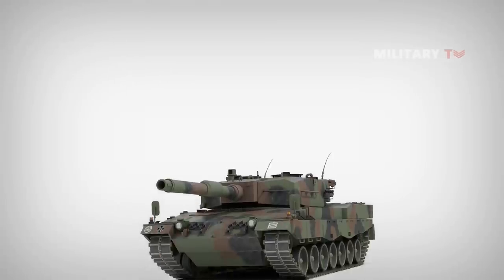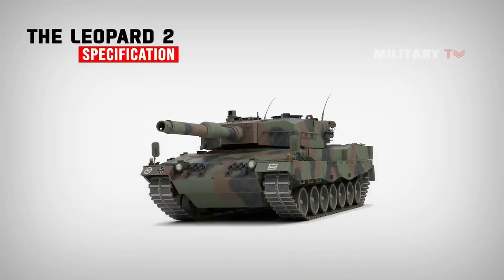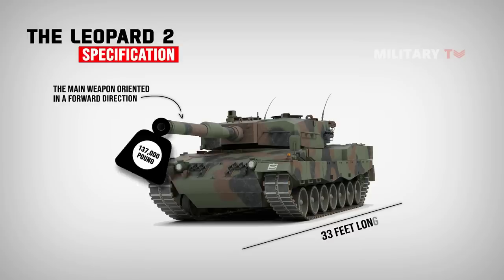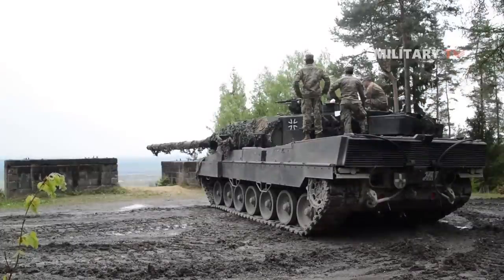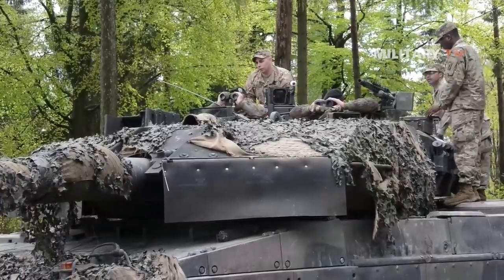The Leopard 2 MBT is a 137,000-pound or 62.3-ton vehicle that is approximately 33 feet long with the main weapon oriented in a forward direction, 12.25 feet wide and 10 feet in height to the top of the turret roof. The vehicle is operated by a crew of four, consisting of a driver, loader, gunner, and commander. The crew layout is traditional, with the driver located at the front center towards the right-hand side and the others located within the turret.